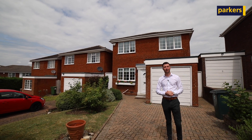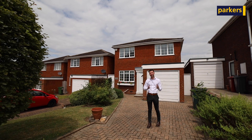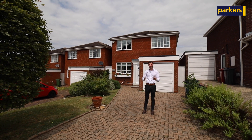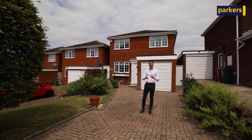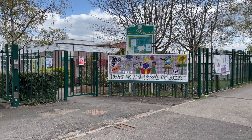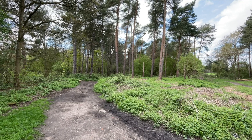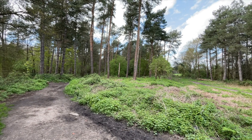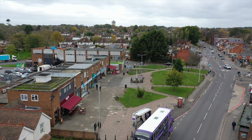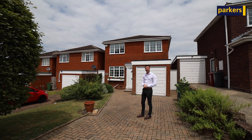Hi there, it's Charlie from Parkus in Tylehurst. Today you're joining me for a tour around this brilliant home we currently have on the market in Tylehurst, located on Childry Way — a great, highly sought-after location. You're in close proximity to excellent schools like Birchcobs Primary School and Little Heath Secondary School. You have Sullen Woods about a five-minute walk from the property, a five-minute drive into the village centre, and a play area at the end of Childry Way. The property itself is a four-bedroom detached home, so follow me and I'll show you around.